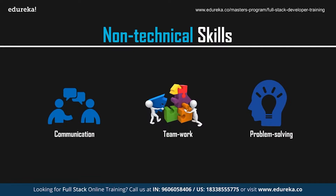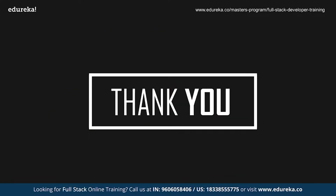Becoming a web developer requires a good amount of effort and dedication, but it is definitely worth it. With this, we've reached the end of the session. I hope you've understood the roadmap and the skills you need to master in order to become a web developer. We'll be back with more exciting sessions — goodbye and take care.